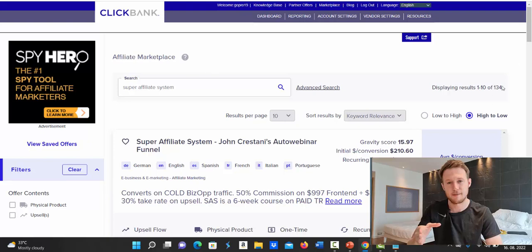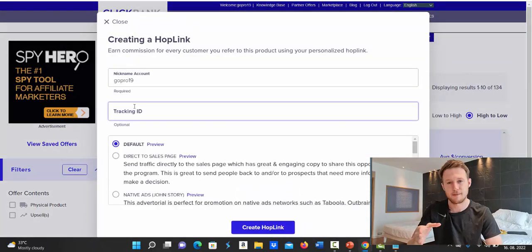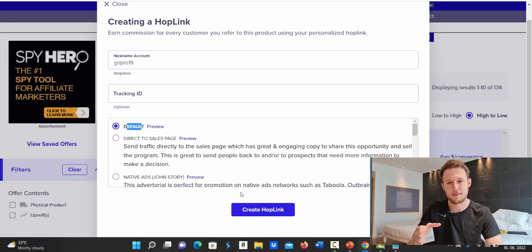You want consistent offers that pay consistent income every day, every week, every month — not products with 100–200 gravity that are here today and gone tomorrow. Super Affiliate System has been around a long time. Click the Promote button, create your hop link: type in your account nickname, optionally add a tracking ID, select the default landing page, click 'Create Hop Link,' then click the copy button to copy your affiliate link.